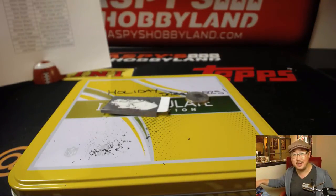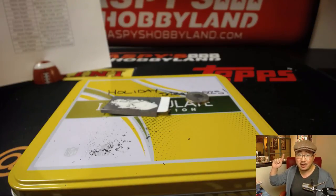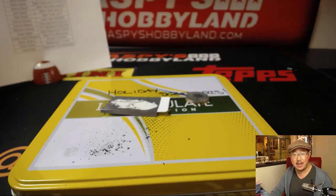Thanks very much everyone. Joe for jaspyshobbyland.com — that preferred break was awesome. We've got another full case break in the store, a half case break, and a random team break. Check it out at jaspyshobbyland.com. Thanks very much everyone — we'll see you next time.